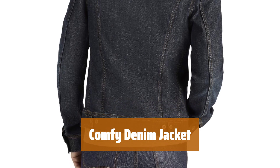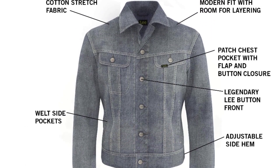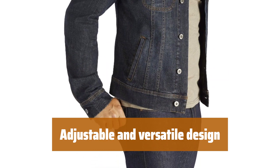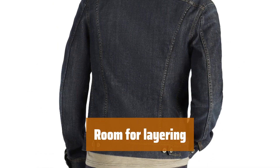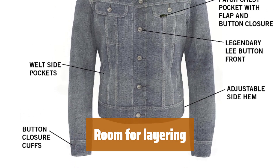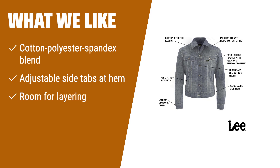Number 2. Stay cozy and stylish with this denim jacket. It's made of a comfortable stretchy cotton polyester blend with 2% spandex, perfect for layering. Its adjustable side tabs at the hem allow you to customize the fit. With flapped chest pockets and two side welt pockets, it's versatile and practical for everyday wear. This jacket leaves plenty of room for layering, making it a versatile addition to your wardrobe. If you are looking for a comfortable and stretchy denim jacket that leaves room for layering, this one is designed for layering.